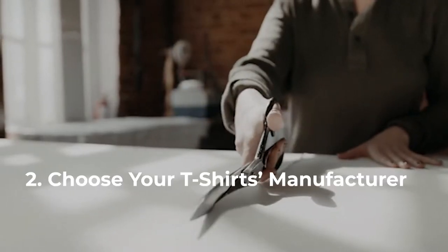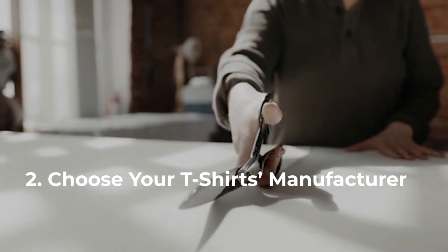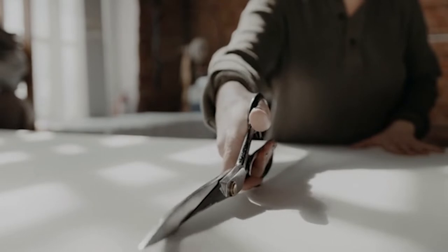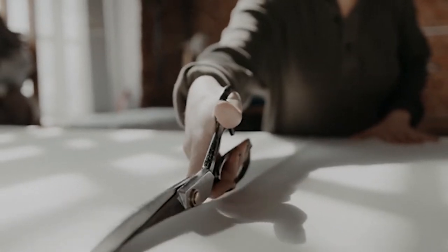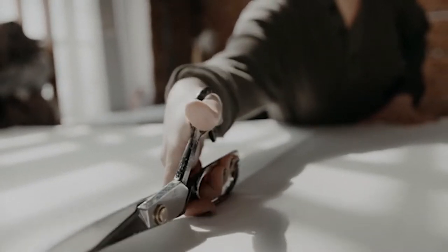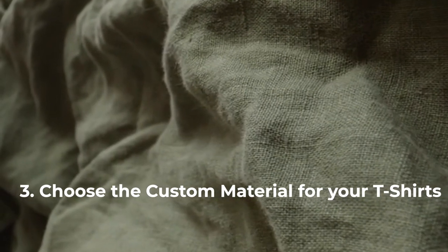Step two: choose your t-shirt manufacturer. Finding a quality manufacturer is important because the quality of your shirts will determine how long they last and the number of repeat customers you'll get. The best way to find a good manufacturer is by asking around or doing research on your own.